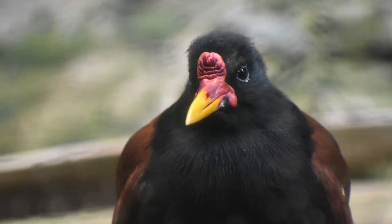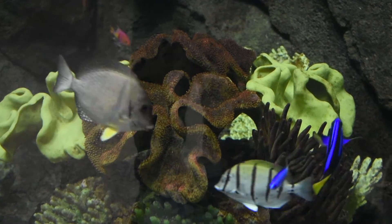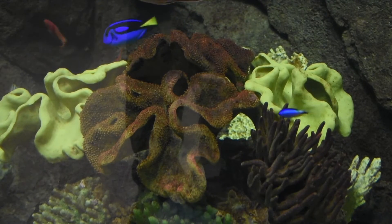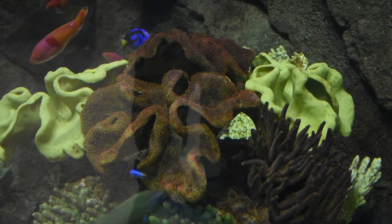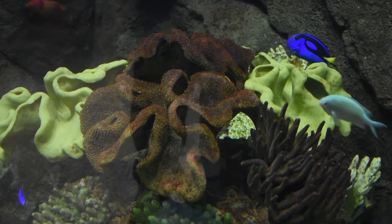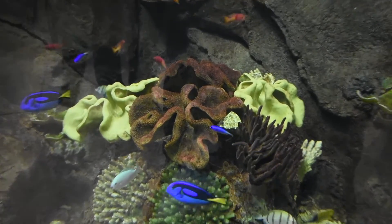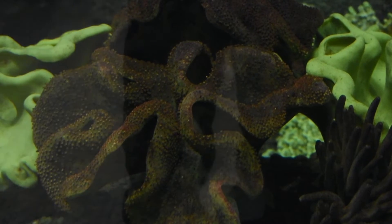Comment below if you know what that bird is, because I don't. For those who wanted to see the fish, here's a video of a bunch of fish for you. I'm sorry that you can see my reflection through the window and all the people walking by, but I didn't notice that when I was taking the video.